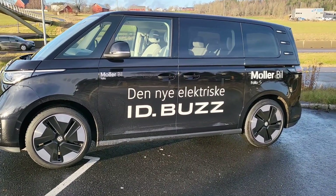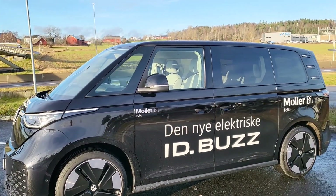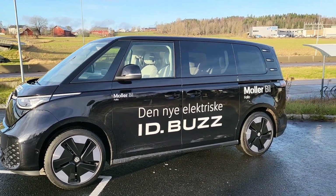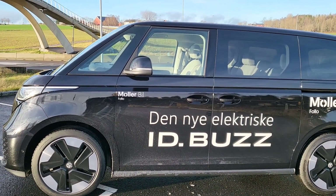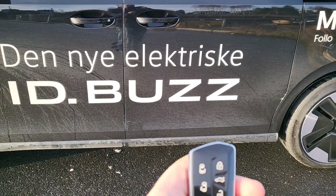It has a 77 kilowatt-hour battery which gives you a range of around 400-plus kilometers, which is quite fair. What is amazing is the space and all the fun features you have in the car. Let's see the inside — you can already appreciate the space in the back.